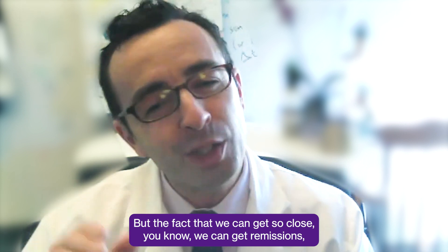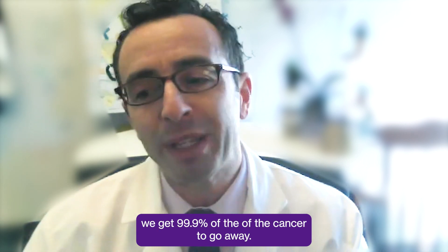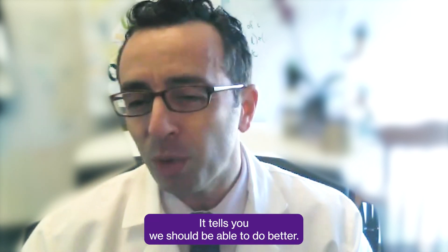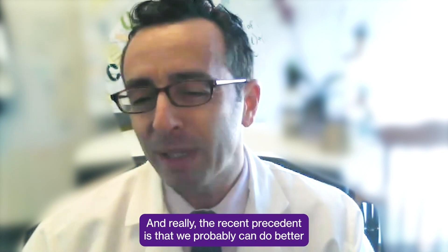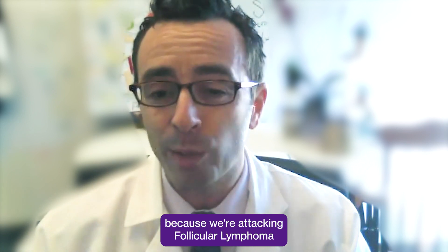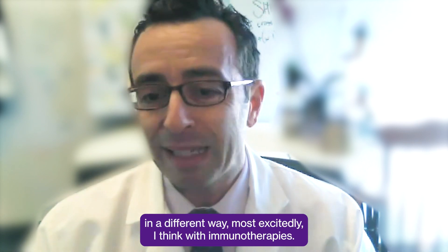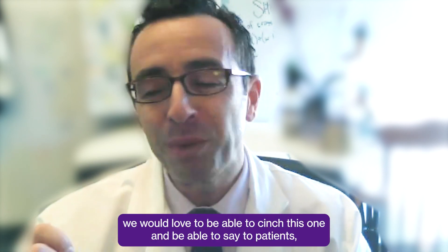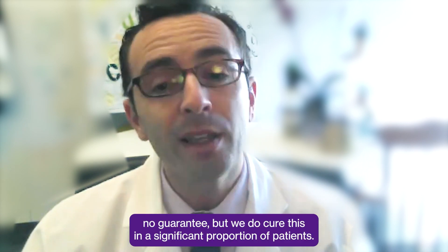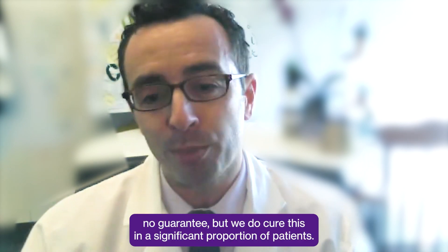The fact that we can get so close — we can get remissions, we can get 99.9% of the cancer to go away — tells you we should be able to do better. And really, the recent precedent is that we probably can do better because we're attacking follicular lymphoma in a different way, most excitingly with immunotherapies. Since we're so close, we would love to cinch this and be able to say to patients — no guarantee — but we do cure this in a significant proportion of patients.